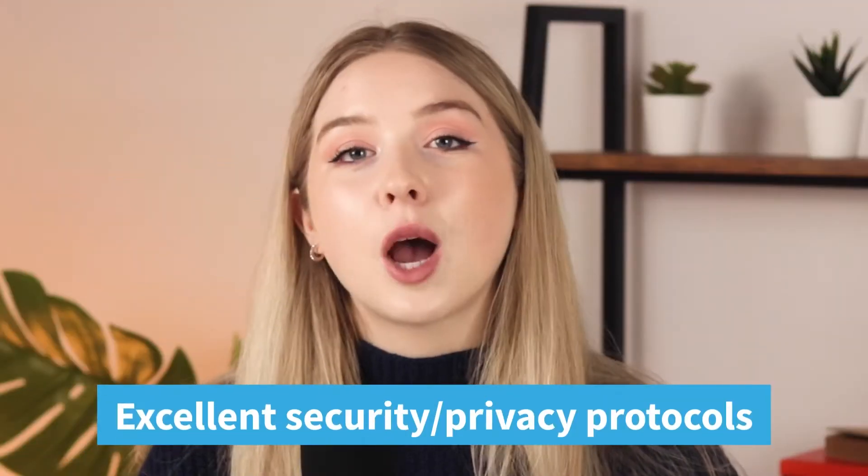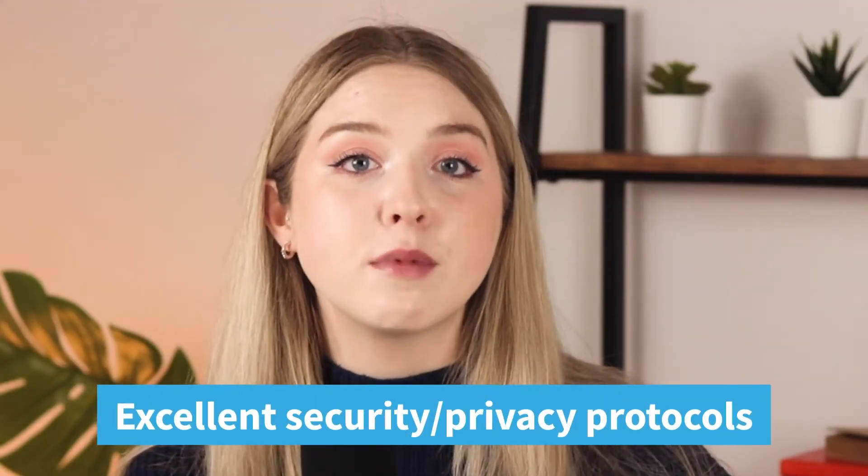In VPNs, top-notch security and privacy is the name of the game. Your provider should definitely use bank-grade AES 256-bit encryption, which makes it basically impossible for hackers or even the world's most powerful computers to crack. They should also use a variety of VPN protocols like OpenVPN for enhanced privacy, as well as a no-log policy, which means that the provider themselves don't have access to your personal data. Also, antivirus software or ad-blocking features are great bonus features to have as well.